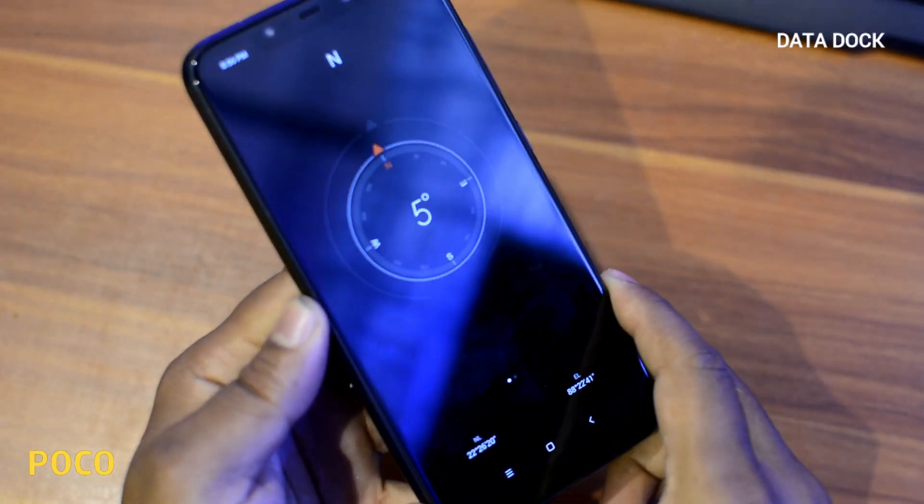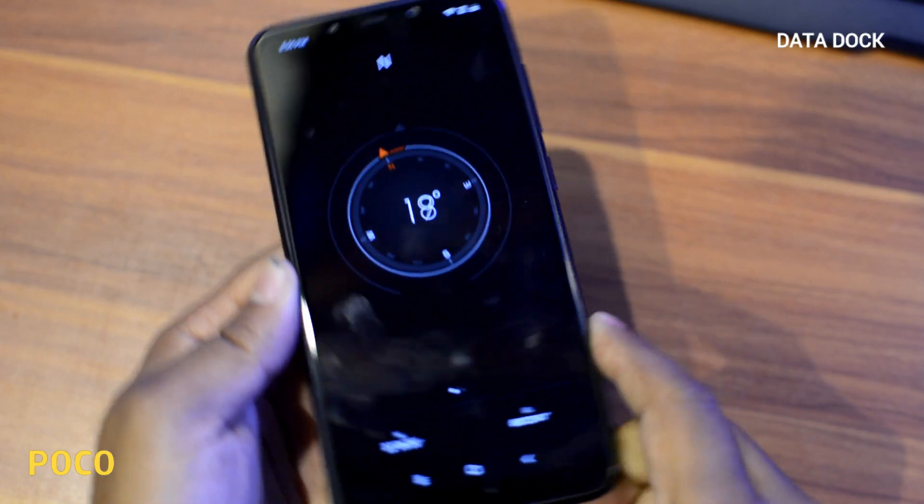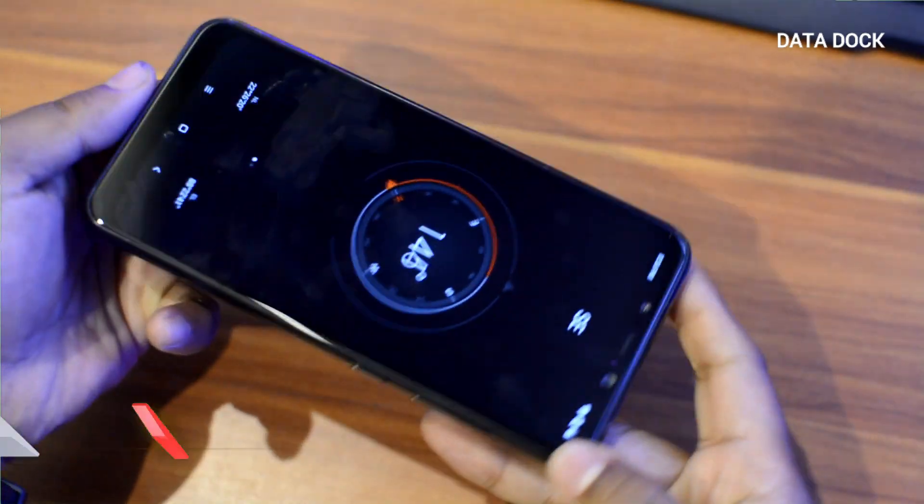Here you will get an inbuilt application which is a compass application, so you can use the compass also. So in navigation there will not be any problem.